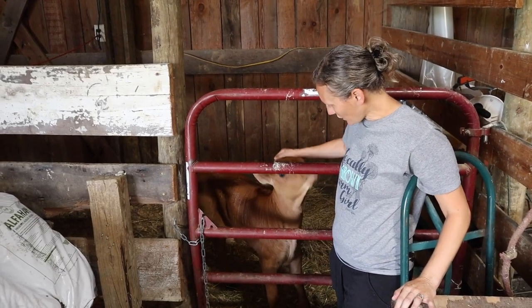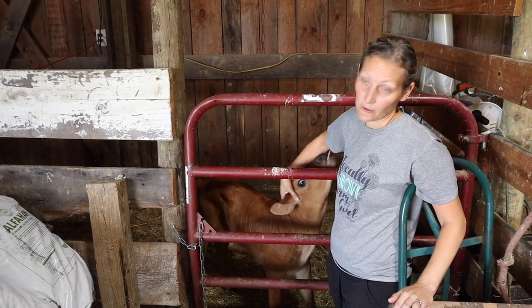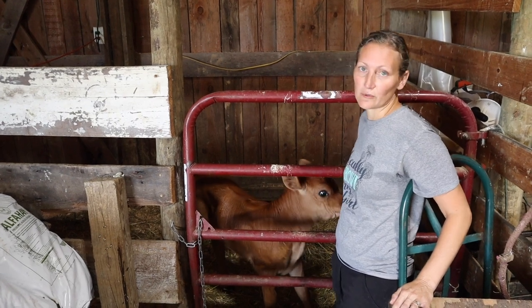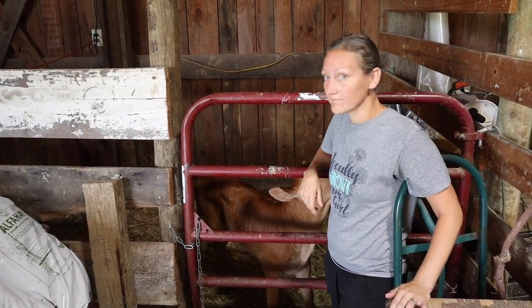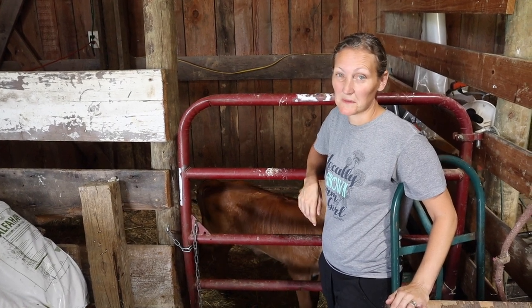Here's little miss Zara — super cute! She's got the hang of getting a bottle, so when you come over here she thinks she needs to eat you. She is doing so good. She's licking my arm and it kind of feels like sandpaper.